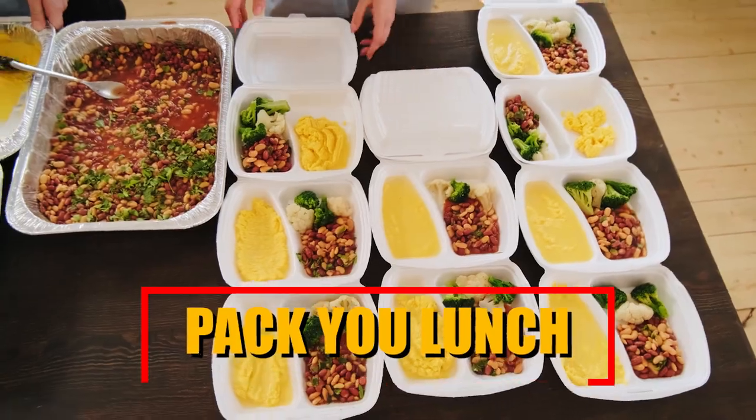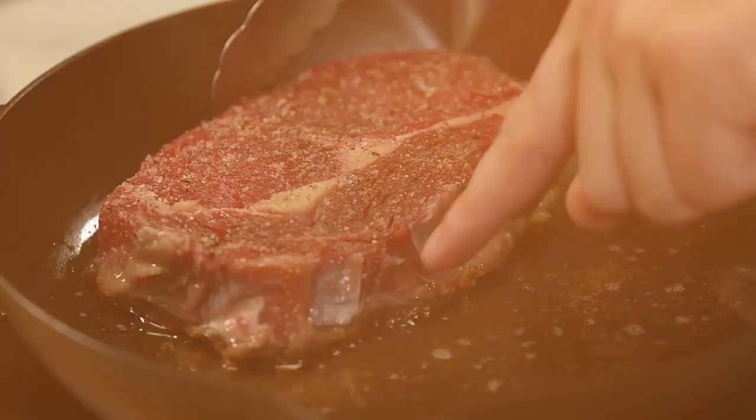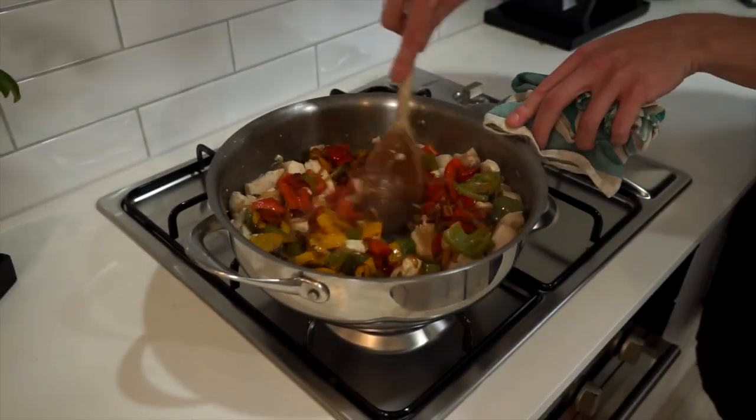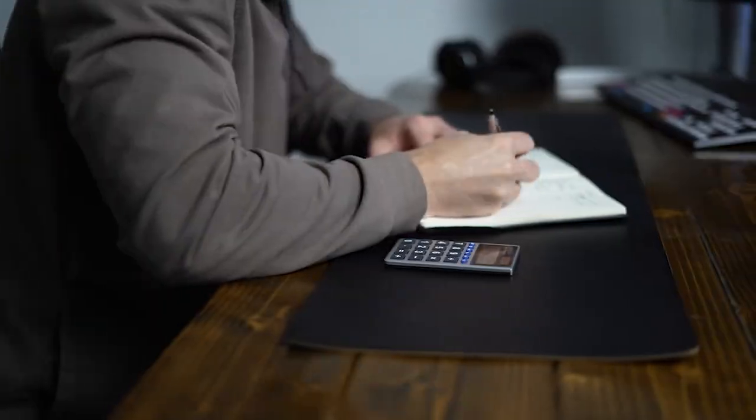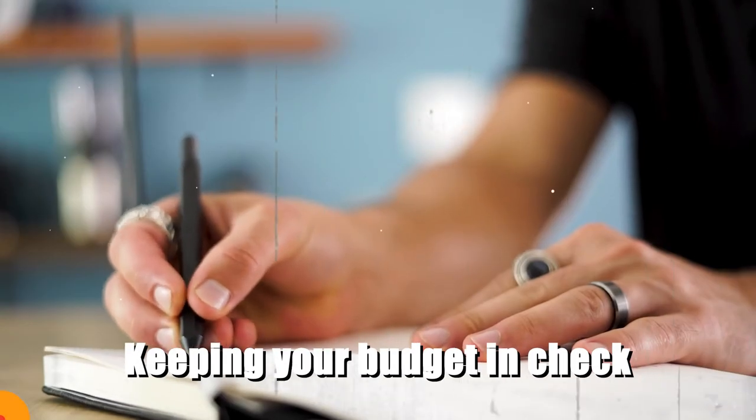Pack your lunch. Packing your lunch for work is a simple yet effective method to save money on food expenses. By preparing your lunch, you have full control over what you eat and the amount you spend. This approach enables you to make mindful choices while keeping your budget in check.